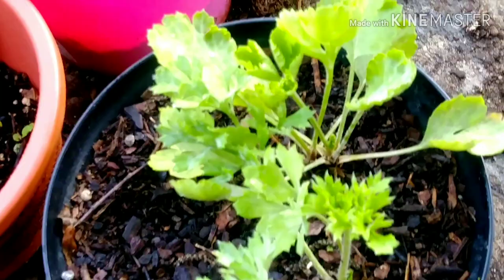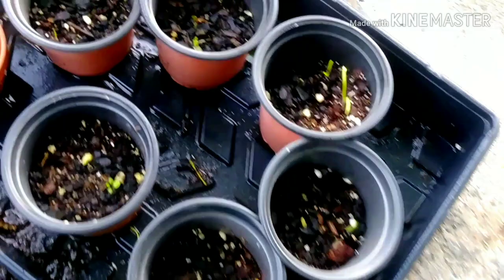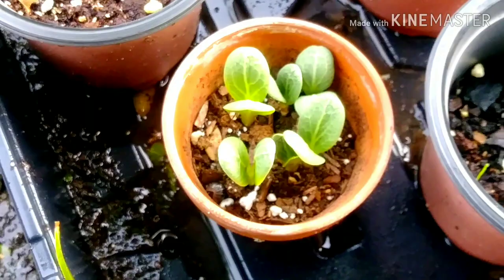This is broccoli rye. Some little seedlings that I planted — some of them are coming up. And that is cardone. It's cardone.